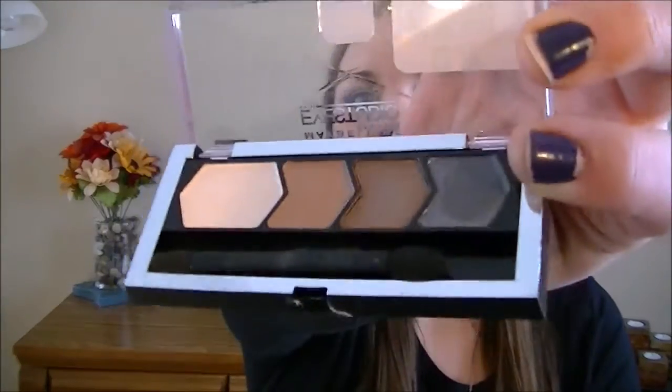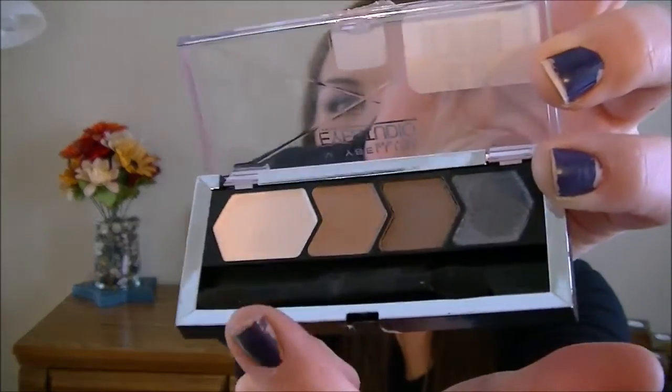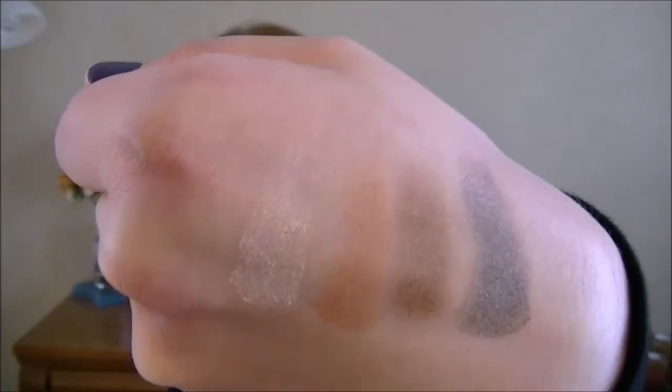I'm going to swatch them for you. It has four shades — neutral browns and then a little smoky color. Here are the swatches of those. The next thing in the bag is another little eyeshadow palette.